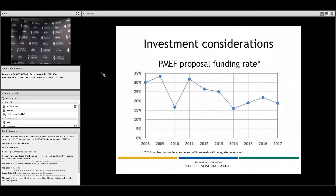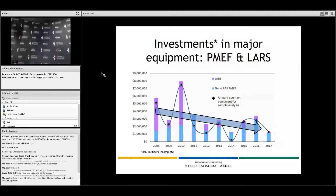Looking at data received from NASA, this is the PMEF proposal funding rate over the last ten or so years. You can see that proposal pressure is significant and the funding rate has a general decreasing trend — it's getting harder and harder to get your proposal funded. This slide shows absolute dollar amounts invested in different programs like LARS and non-LARS PMEF. The black diamonds show actual dollars spent on equipment for sample analysis, and there is also a general decreasing trend. Not corrected for inflation, meaning the trend is probably even more significantly downward.